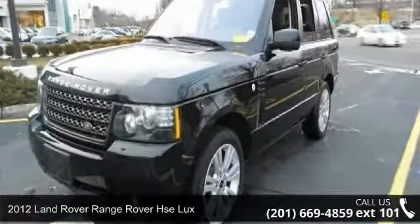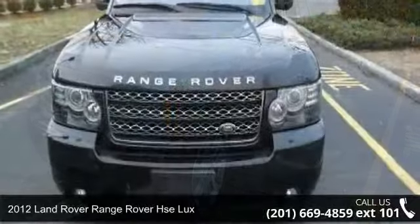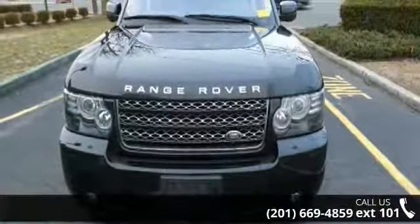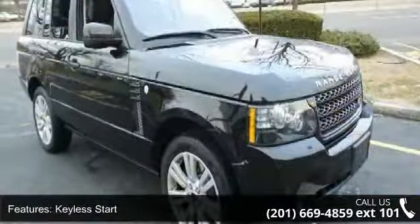Presenting the 2012 Land Rover Range Rover. Don't miss this great deal on a luxury vehicle. This vehicle comes with a reliable 8-cylinder engine, connected to a smooth-shifting automatic transmission.